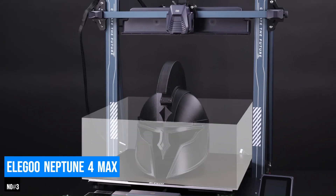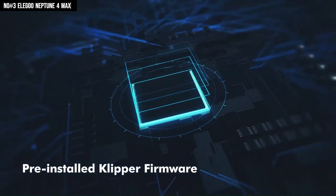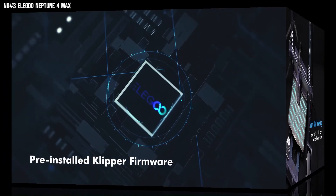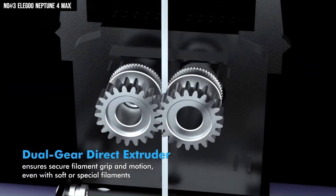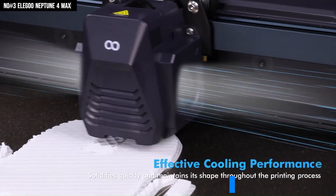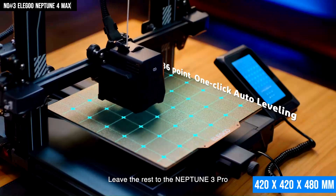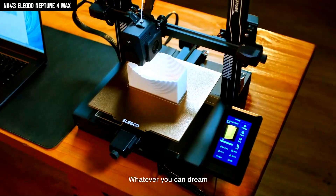Number 3: Elegoo Neptune 4 Max. Stunning in performance and sophistication, the Elegoo Neptune 4 Max reinvents the meaning of the 3D printing experience. It has proven to be one of the best choices for both makers and professionals. The use of 500 millimeters per second printing speed makes it a time saver, while being capable of handling temperatures of up to 300 degrees Celsius, giving compatibility with almost any kind of filament, including ABS, TPU, and PETG. The outstanding 420 x 420 x 480 millimeter build volume handles the most extensive designs and multi-part assemblies.